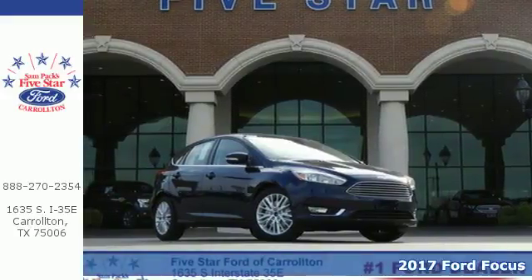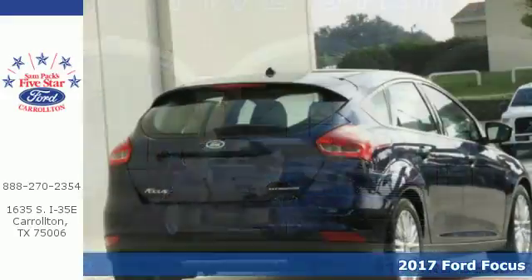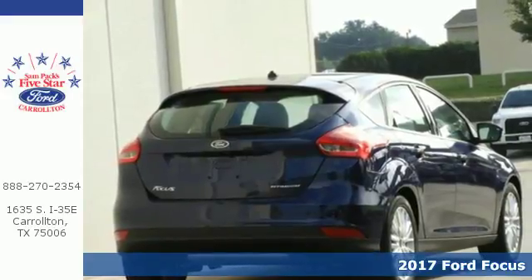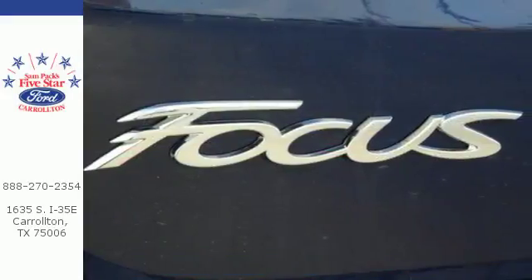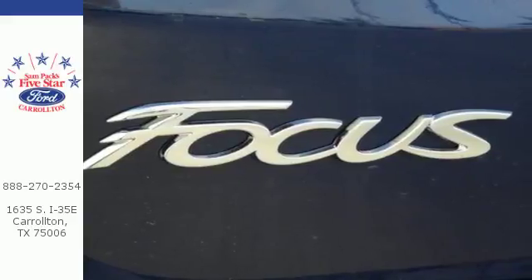Here's a 2017 Ford Focus. This isn't just another car stuck in four lanes of stop-and-go traffic. This Focus is an attention-grabber, both in the way it looks and in the way it drives.